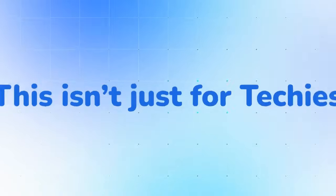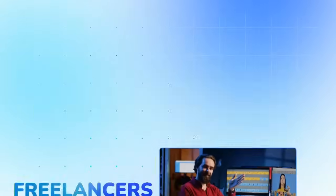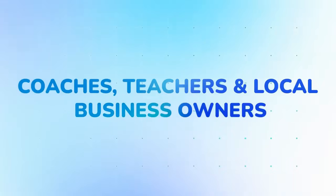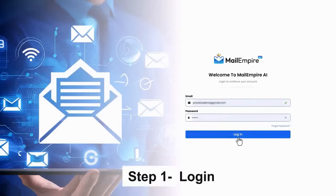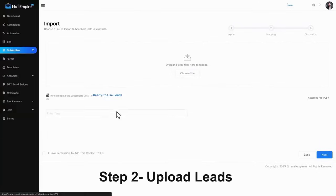Cold list friendly — import 250+ proven email templates, real-time lead magnet delivery, segment your list for 10x engagement, and a drag-and-drop email builder. This isn't just for techies — it's for affiliate marketers, freelancers, agencies, SaaS founders, coaches, teachers, and local business owners.